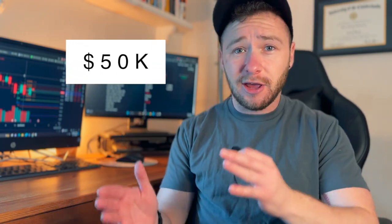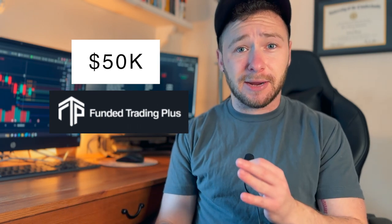Hey there traders, it's Andrew of Disciplina Facts. Today we're going to go over a little introduction to my 50k funded trading plus challenge that I'm going to take with a strategy that will only require 15 minutes a day to apply. I've been in this prop trading business for about a couple of years now, trading with firms like FTMO, My Forex Funds, and Funded Trading Plus, and I wanted to do a new vlog to share step by step how I approach trading a challenge.